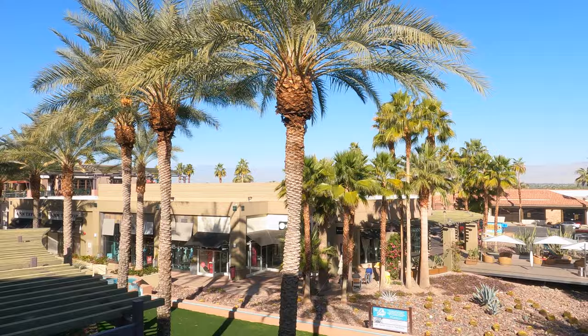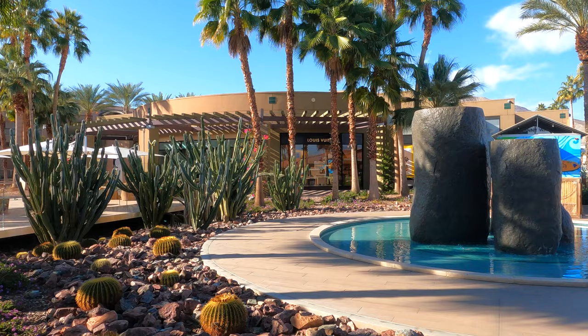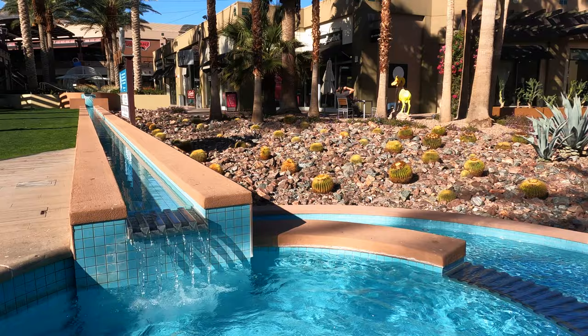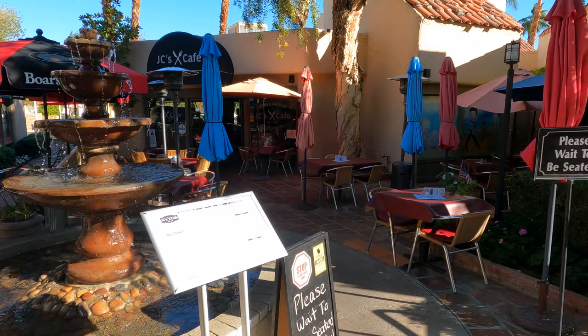The Gardens of El Paseo is an outdoor shopping center with cultivated desert landscaping and areas to lounge that give the place the feel of a fancy public park. Restaurants are many around El Paseo, where outdoor dining takes on a special charm.